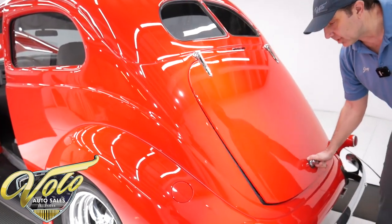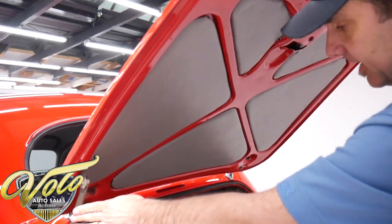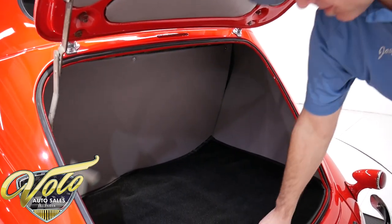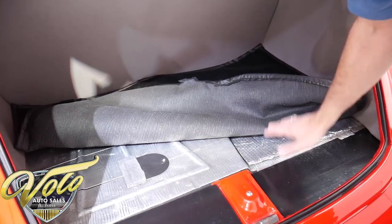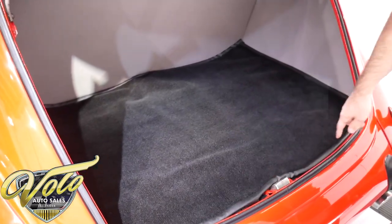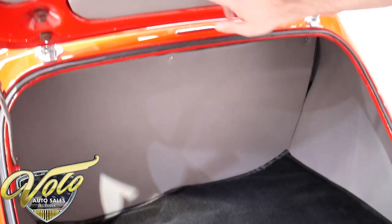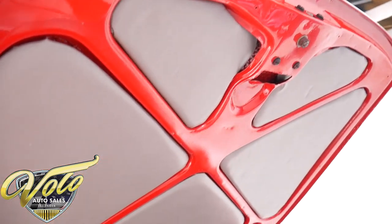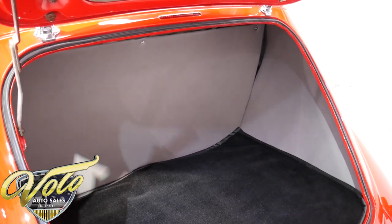The trunk is actually a lot roomier than you would think — I think some golf clubs would fit back here, certainly a few suitcases for an overnight trip. Underneath the carpet it has sound deadener. Everything is neat and tidy. The carpet has bound edges, the side panels are all upholstered including custom inserts under the trunk lid. The weatherstrip is new. It's a nice, clean, roomy trunk compartment.